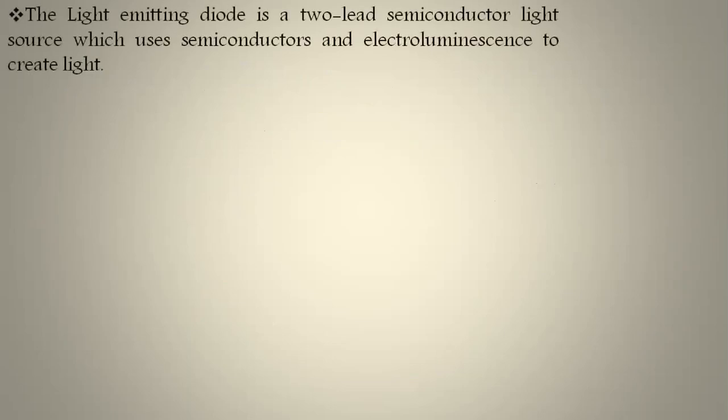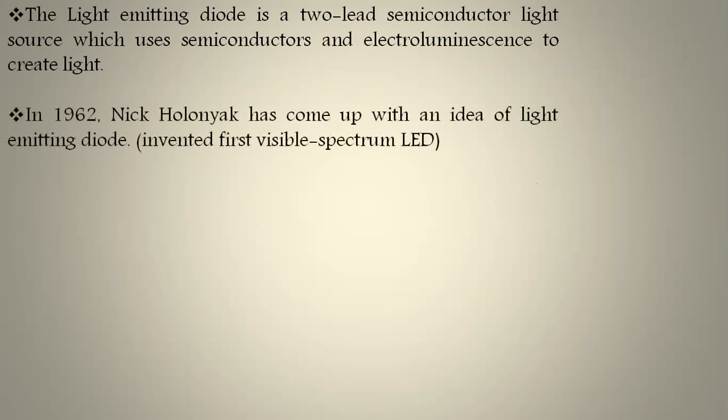The light emitting diode is a two-lead semiconductor light source which uses semiconductor electroluminescence to create light. Coming to the history: Nick Holman is the first person who invented the visible red LED using gallium arsenic phosphate material. At that time the production cost of one LED was around two hundred dollars.